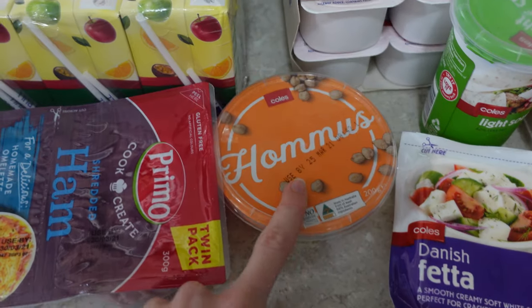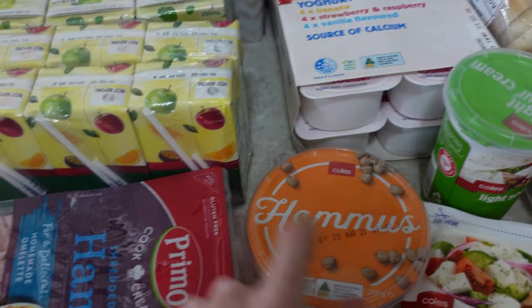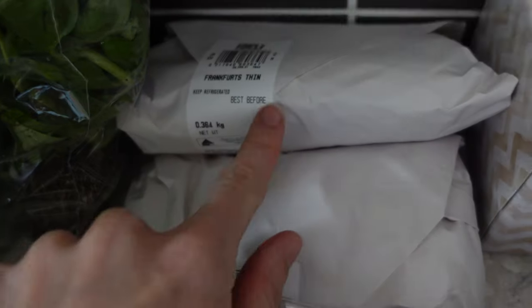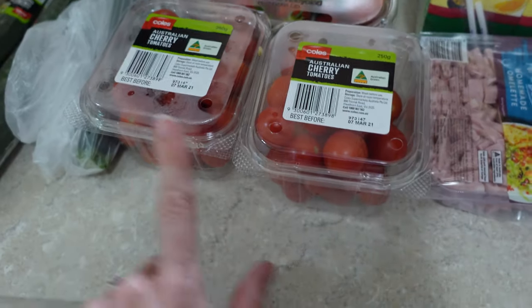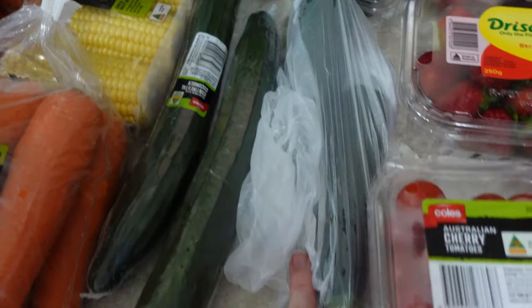I have hummus — this is for me to snack on and also for Talia with some carrots and cucumber throughout the week. I got some shredded ham for pizzas and two packets of poppers for the kids' school lunches. I also got some hot dog frankfurts, ham for school lunches, two punnets of strawberries because Talia and Evie love them, and two punnets of cherry tomatoes for the TikTok pasta.